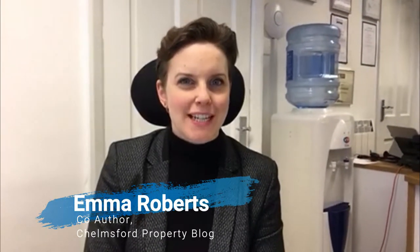Hi everybody, it's Emma from Martin & Co. Estate Agents here. I wanted to bring to you my final buy-to-let deal of the day for this week. You might notice I'm sitting inside — unfortunately it's too cold outside, but I didn't want you to miss out, so here we go.